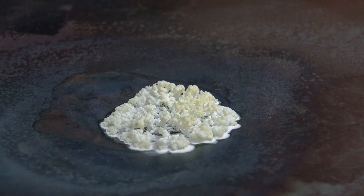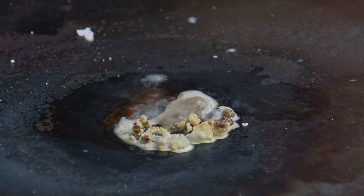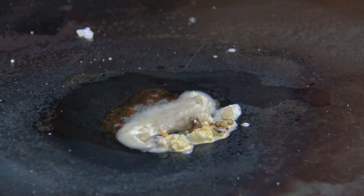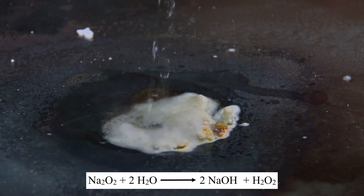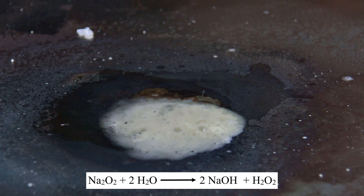By adding water to the mixture it could be shown that residual sodium was still present. The sodium peroxide reacts to form sodium hydroxide and hydrogen peroxide. Due to the heat of the reaction, some of the hydrogen peroxide decomposes and oxygen is released.